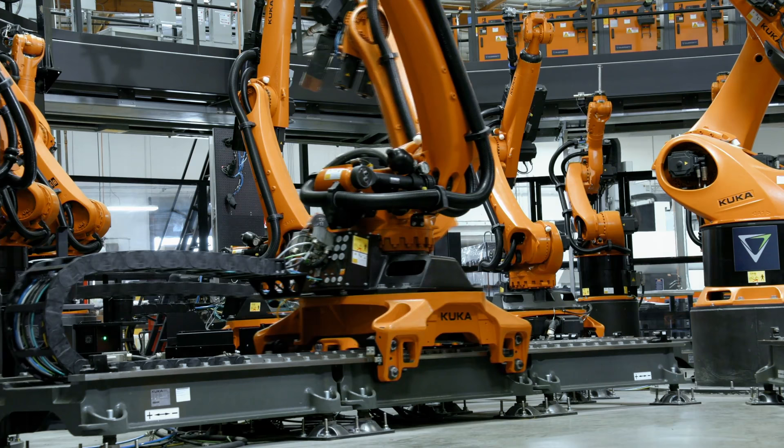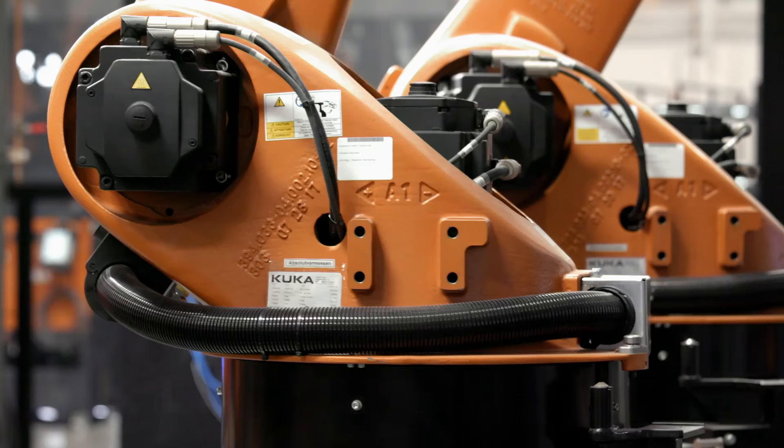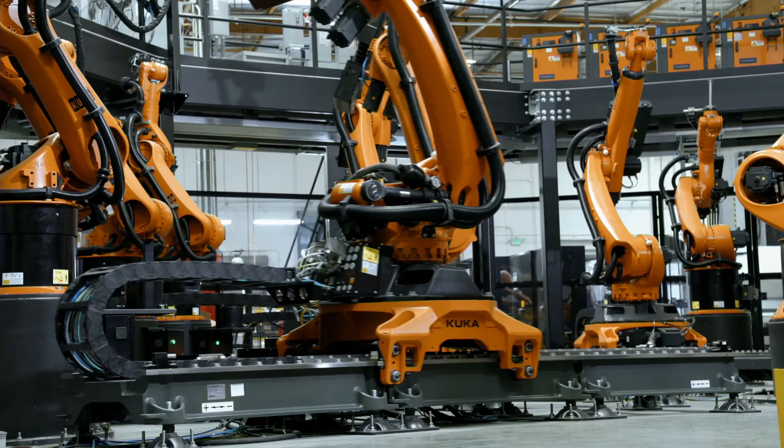This is their automated vertical assembly cell. Once the parts are printed, this is where they go to be assembled into a final structure. This cell is replacing the modern-day automotive line. Pretty amazing.